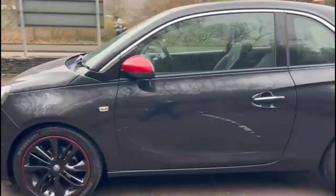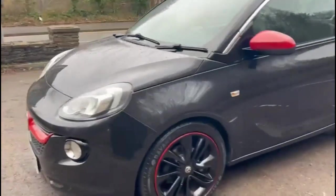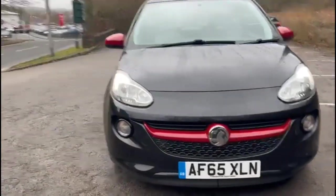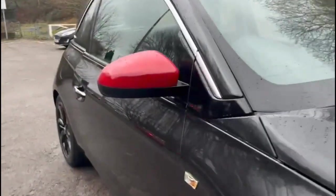Color-coded door handles plus contrasting red mirrors, a red grille bar and daytime running lights, and stylish 17-inch alloy wheels.